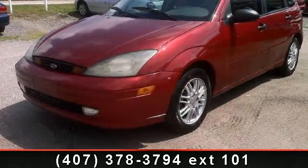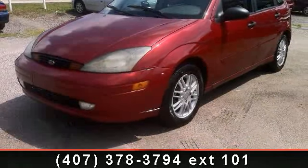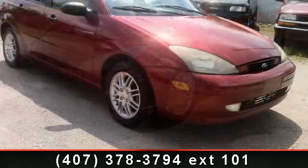Presenting the 2003 Ford Focus CX-5. This may be the set of wheels you've been looking for.